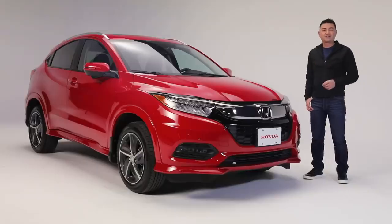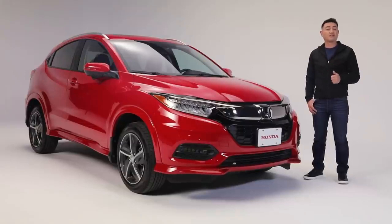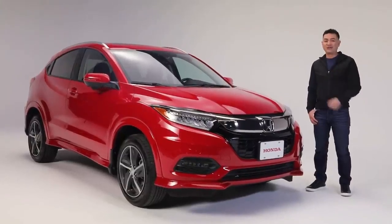From front to back, the versatile HR-V Touring has the utility and features to help keep everyone on board comfortable, connected, in control, and happy.